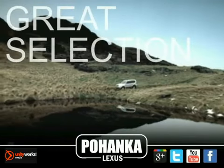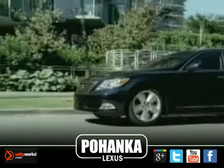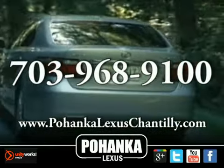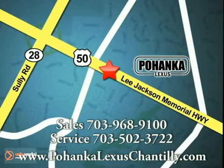Great service, great selection, and low prices — that's why Pohanka Lexus of Chantilly is a great place to buy a car. Call us now for more information on this vehicle or visit today. We're conveniently located at 13909 Lee Jackson Memorial Highway in Chantilly. Have a great day.